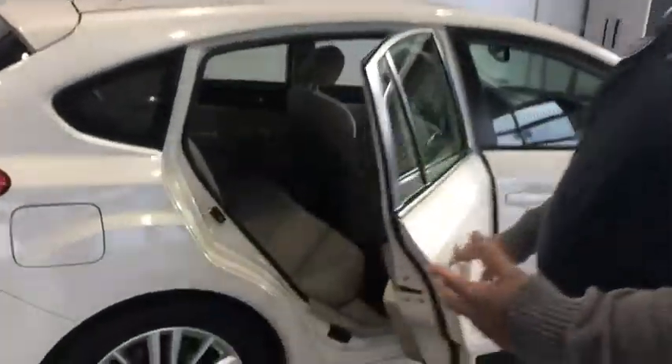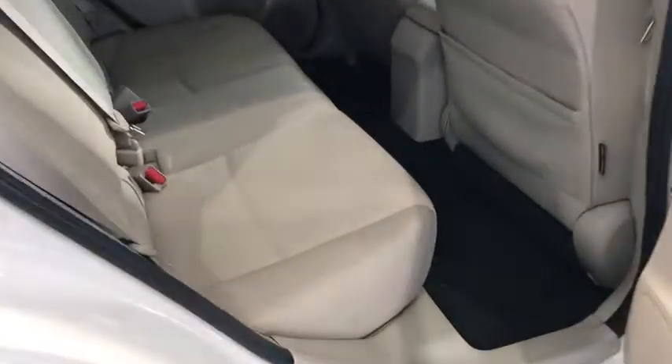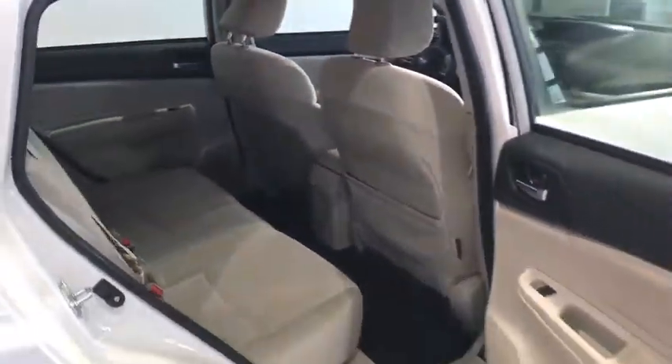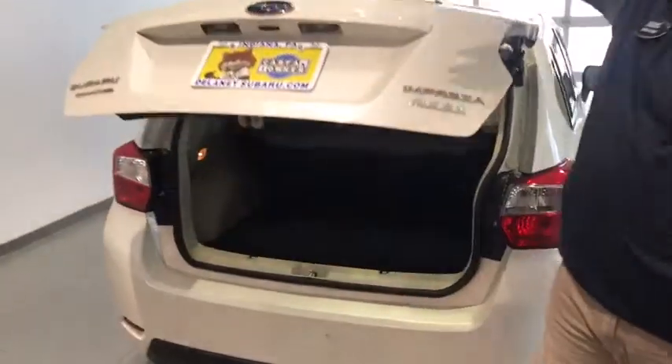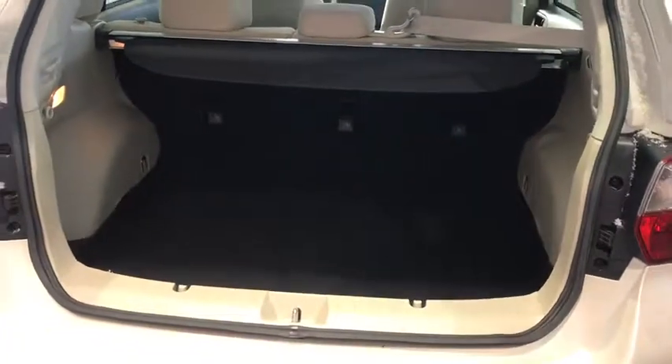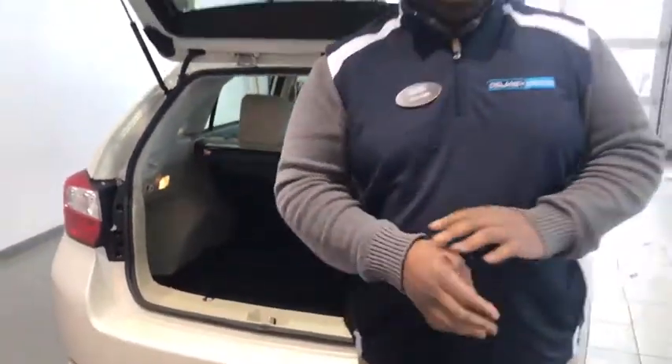One nice thing about this vehicle is it has great space for a small wagon — nice for the extra cargo room. You have the additional hatch as well. This vehicle has great space and great fuel economy.